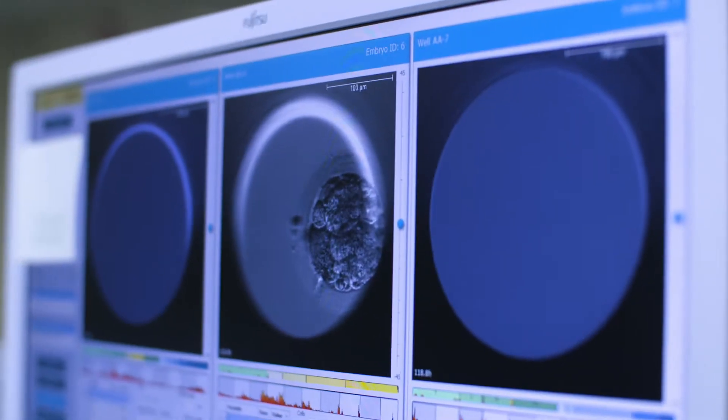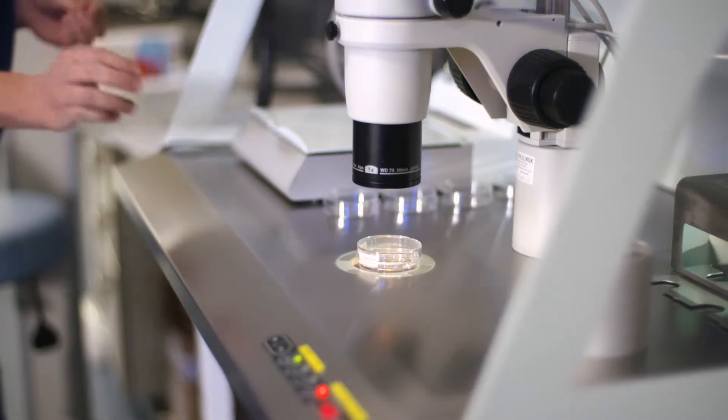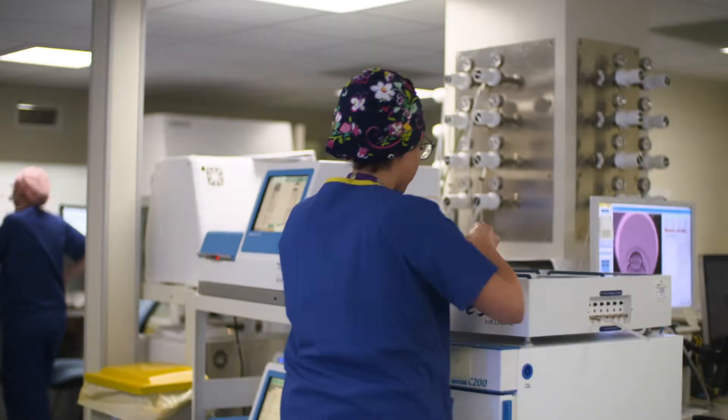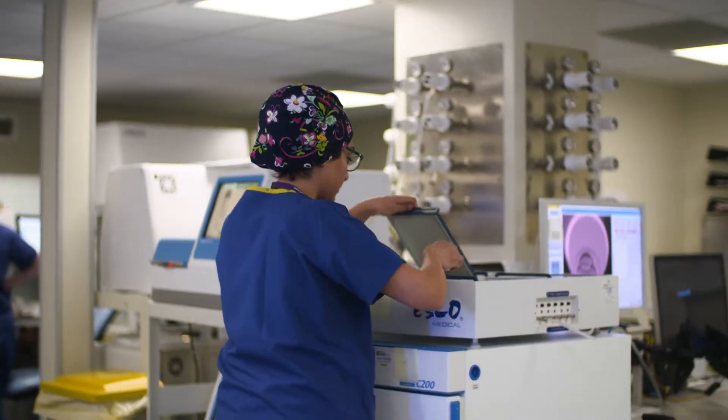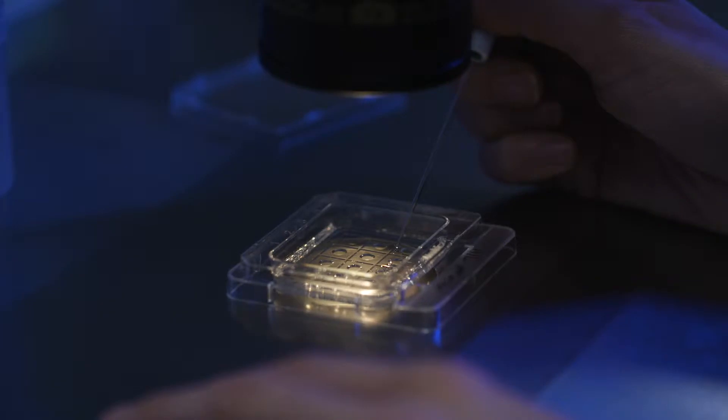For example, with the time-lapse monitoring of embryos which we've been using for 10 years, we've annotated and analyzed over half a million embryos. Embryo selection is critical for giving patients their very best chance of success. In this huge data set, we can ask a lot of questions and interrogate that data to help us choose the best embryos more efficiently than many IVF clinics are able to do.